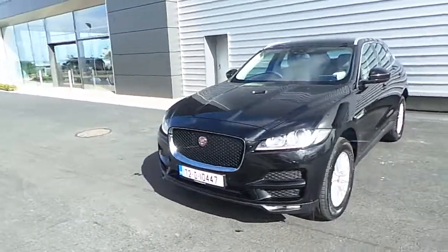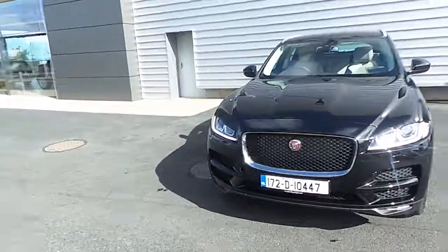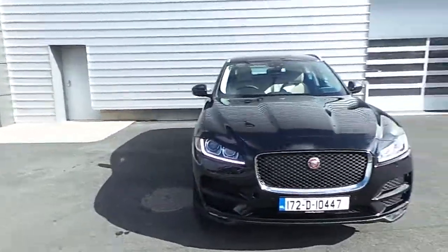Welcome to Joe Duffy Jaguar. Today I'm going to give you a quick presentation on this 172 Jaguar F-Pace Prestige automatic.